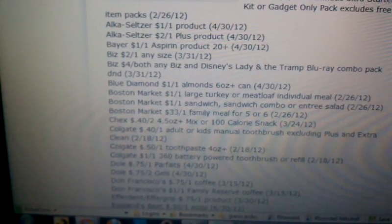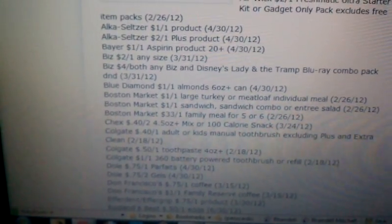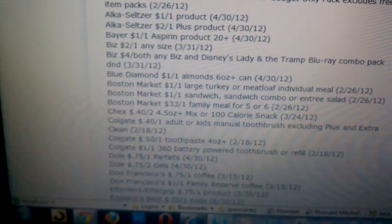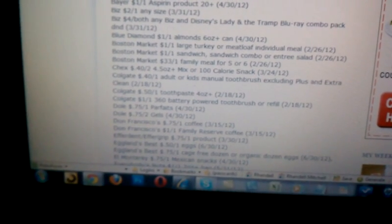There's a $0.50 off coupon for the Colgate toothpaste, and then for the manual toothbrush, we'll have a $1 off coupon. With that $1 off coupon, if you were to buy the $4 for $12 deal, you would use four $1 off coupons, so that would take it to $4 for $8, and then you'd get an additional $4 Register Reward — so it's like paying $1 per toothbrush for the 360.